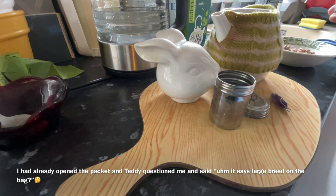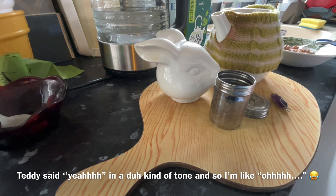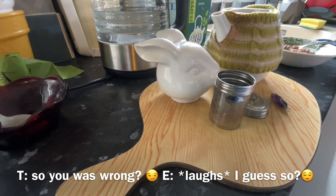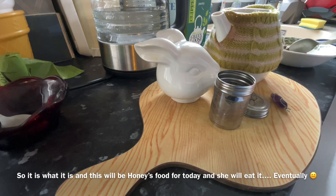I already opened the packet, and Teddy was like, 'It says large breed on it.' And I was like, 'Does it?' And he said, 'Yeah.' So when he asked me in the pet shop if it was the correct one and I snapped at him and said yes — I was wrong. In my defense, I was very unwell that day and just not in the mood to be anywhere other than at home.